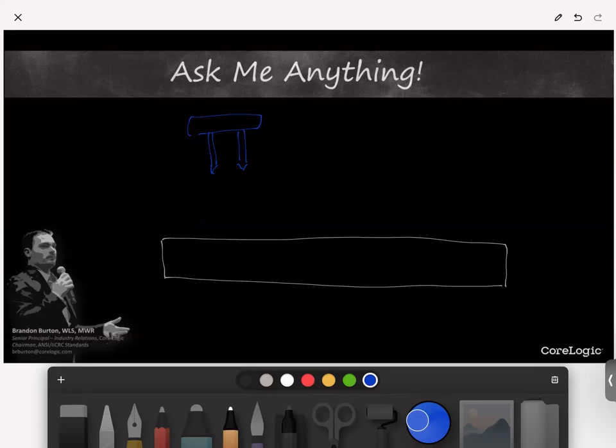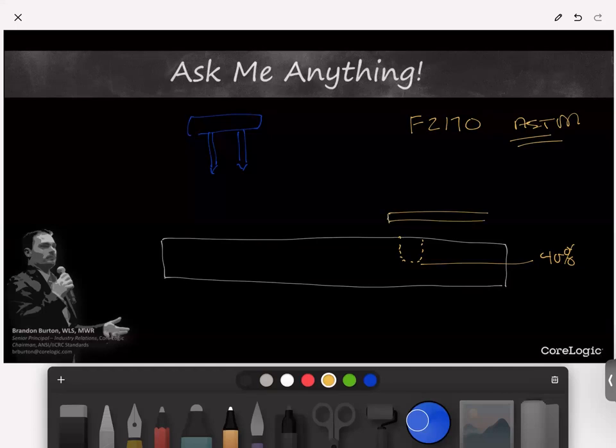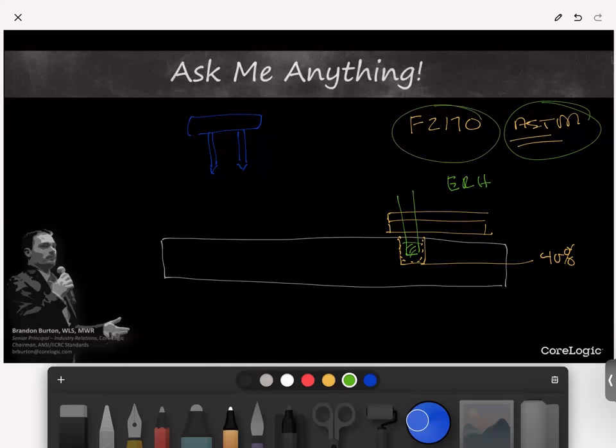By far the most accurate measurement — though very difficult on a tile floor — is the ASTM F2170 equilibrium relative humidity test. This requires creating a hole at 40 percent of the depth into the slab itself — not the tile, not the backer board — then inserting an RH probe into that hole and measuring the equilibrium relative humidity. I highly encourage you to read through ASTM F2170 to do this properly.